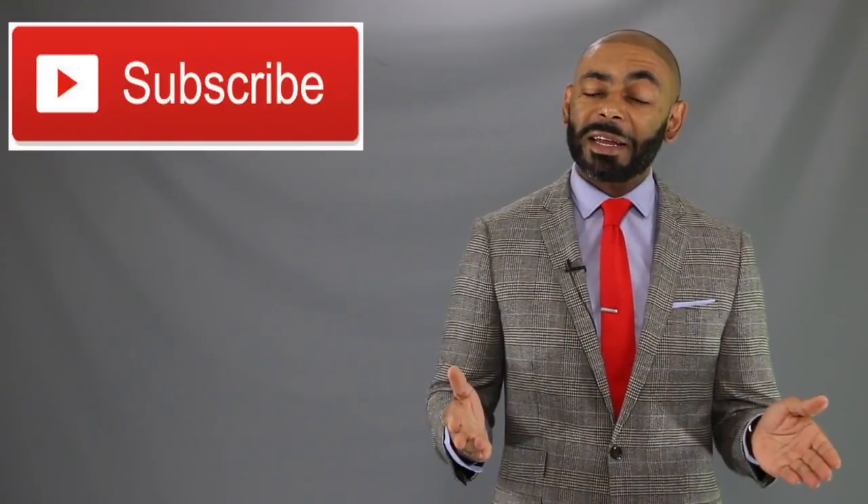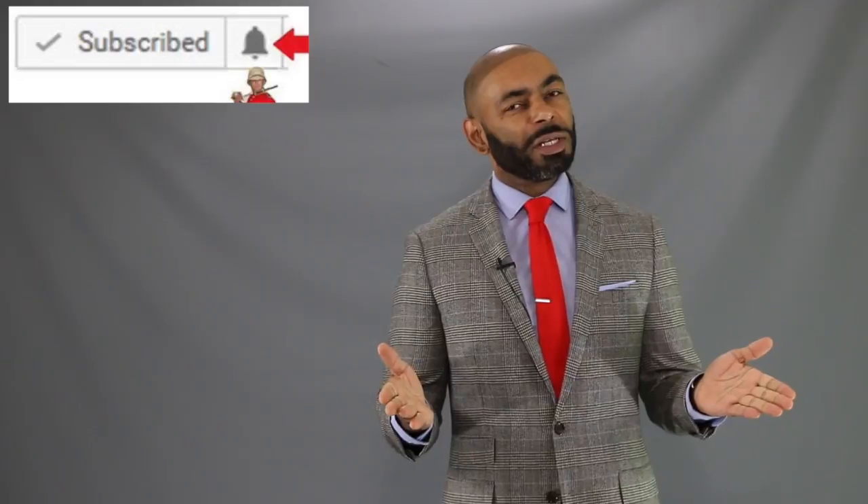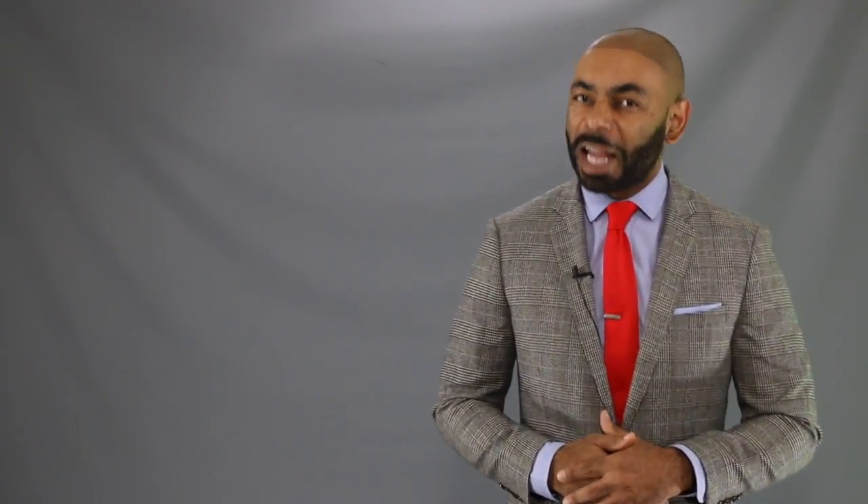If you're new to the channel, we release a new video every day at 4 p.m. Eastern, discussing various men's lifestyle topics such as style, grooming, and dating. I invite you to subscribe and tap the notification bell and join us. And to my returning friends, like Carlos Green, salute!